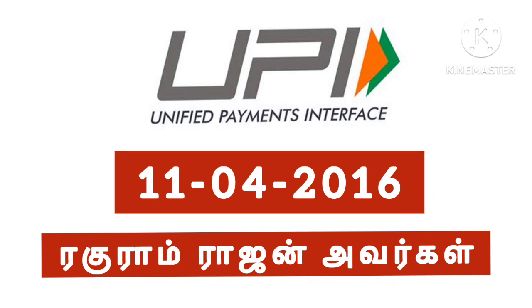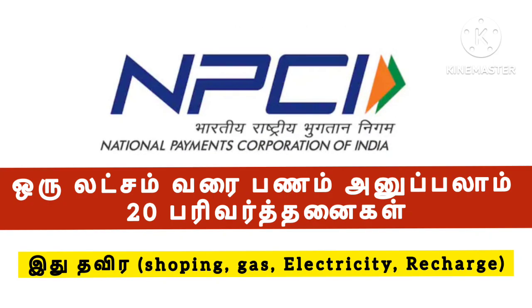First of all, UPI is an acronym. This is the Unified Payment Interface. If you have any other transactions, you can see any other transactions. UPI is managed by NPCI — the National Payment Corporation of India.